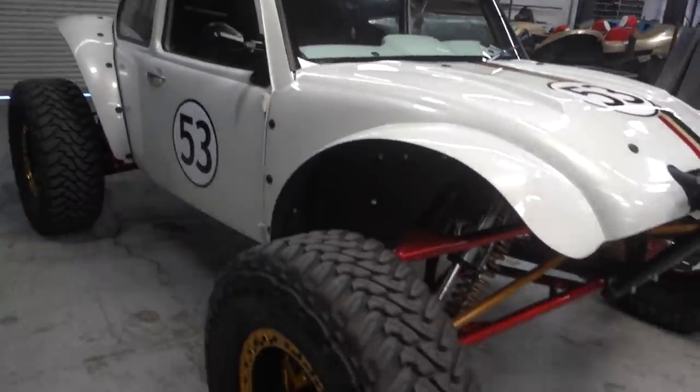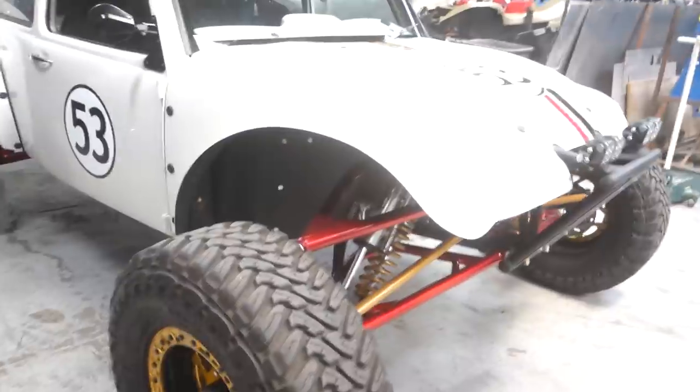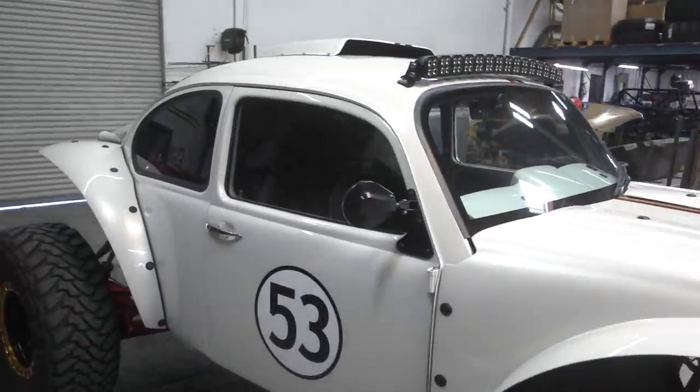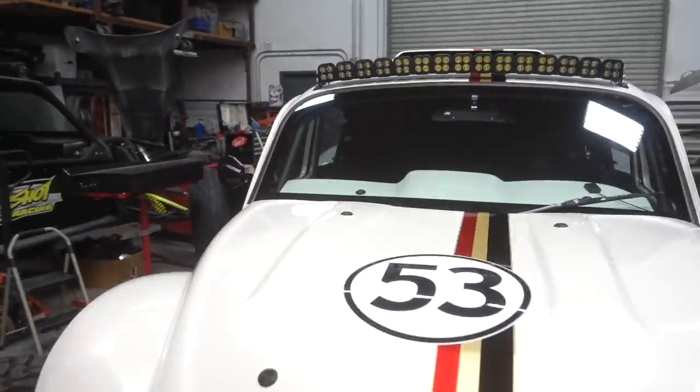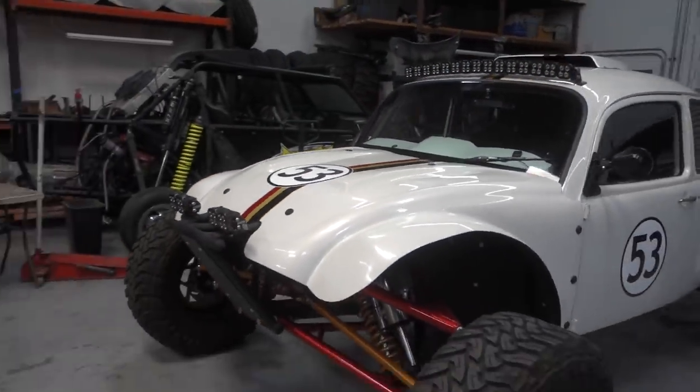I follow you on Instagram so I've seen the build. And then there are kind of these videos going around of you clicking gears on the street and pulling the front wheels off the ground.